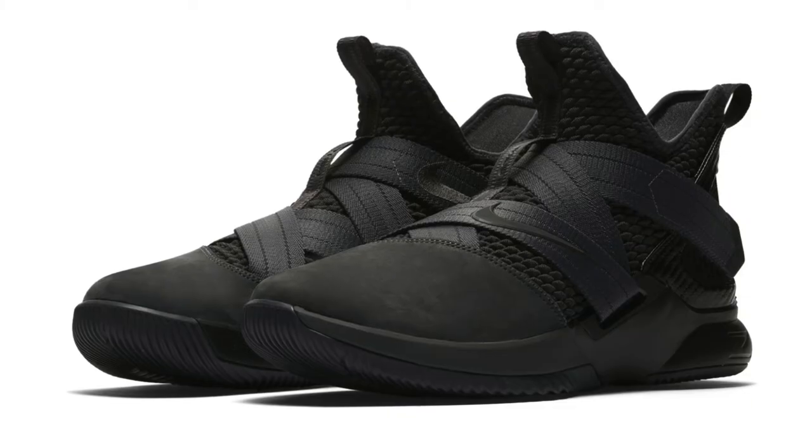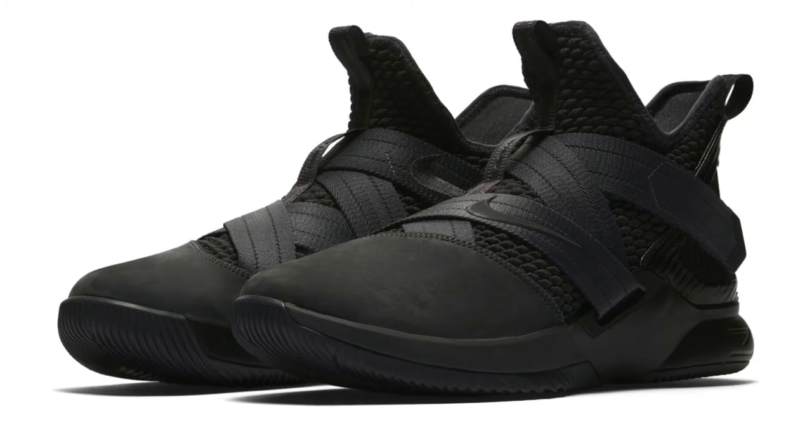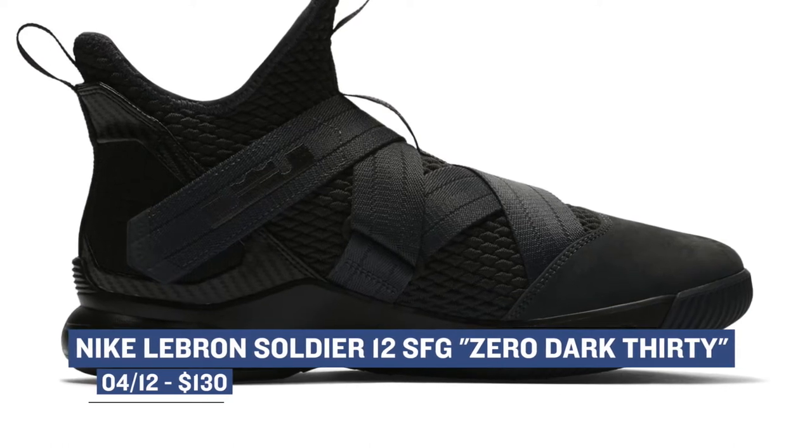Moving on, let's keep the LeBron love flowing with the LeBron Soldier 12 SFG in the Zero Dark 30 colorway. The Soldier is a takedown version of the LeBron signature shoe and you can grab those for $130 on Thursday as well in that black upper.